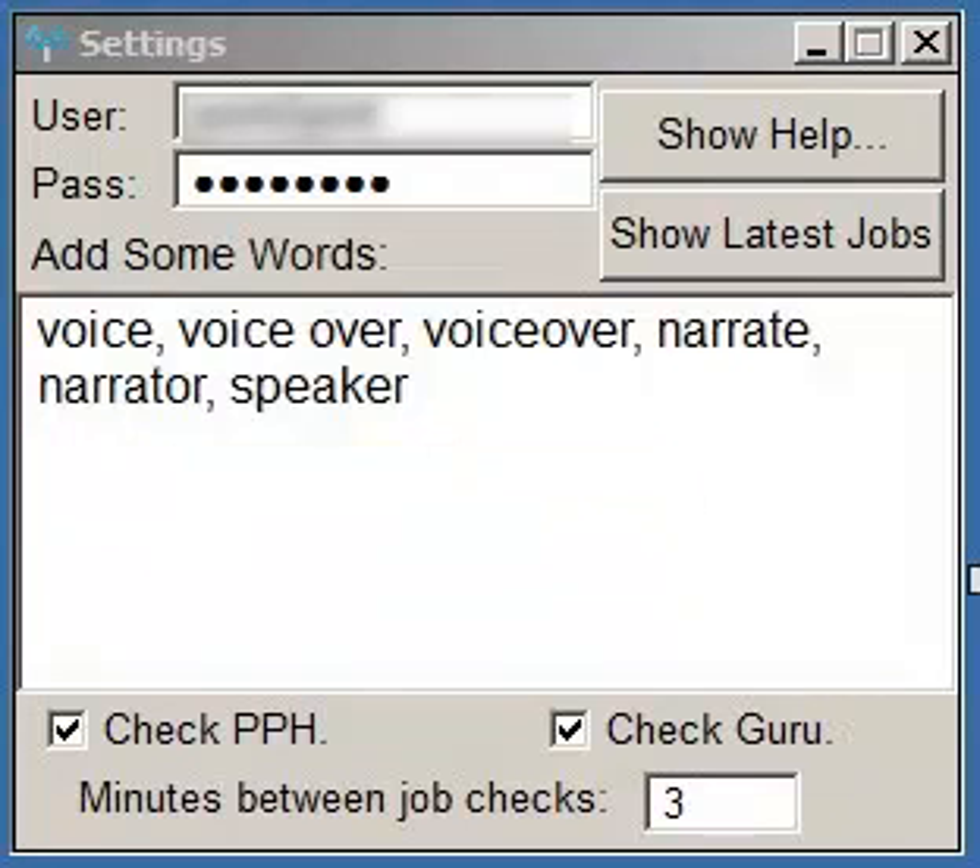I do voice work, so my keywords are: voice, voiceover, voiceover as one word because sometimes customers spell it that way, narrator, narrations, and speaker.